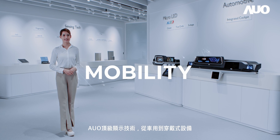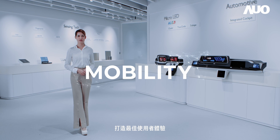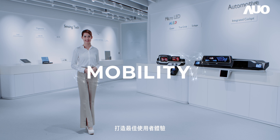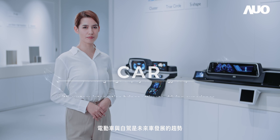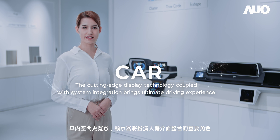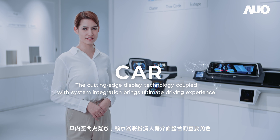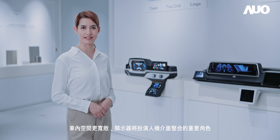AUO's premium display technology delivers optimal user experience from automotive applications to wearable devices. Electric vehicles and self-driving vehicles shape the future of automotive industry development. As interiors become more spacious, monitors are expected to play an integral role in terms of human-machine interfacing.